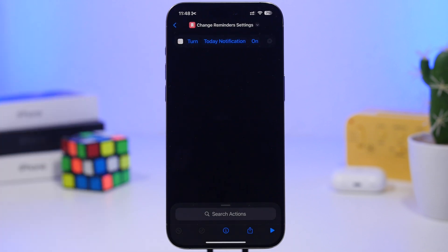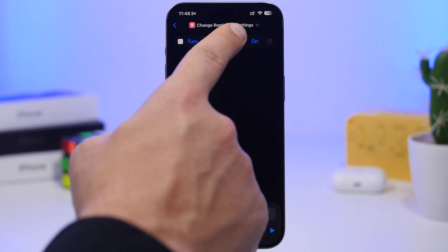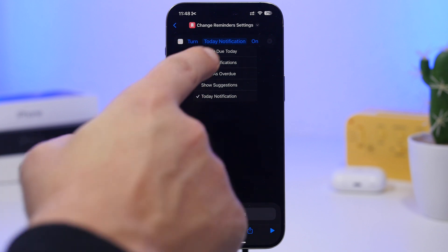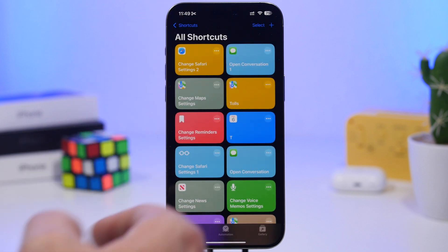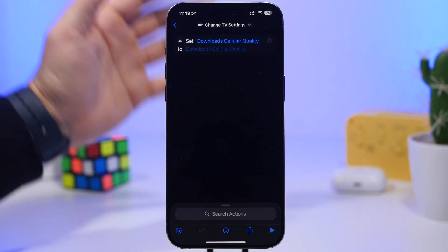For Reminders, search in the Shortcuts app and tap 'Change Reminder Settings.' You'll find five settings: today's notifications, suggestions, overdue, mute notifications, and 'include due today.' Muting notifications has never been easier — just create a shortcut, toggle it on or off, and you're good to go.